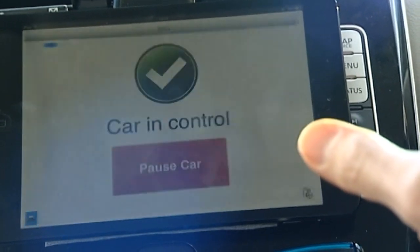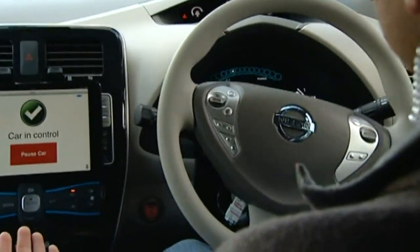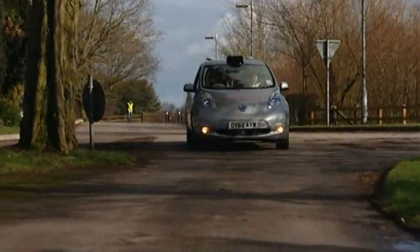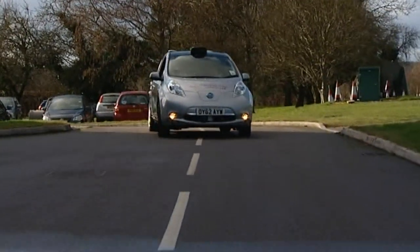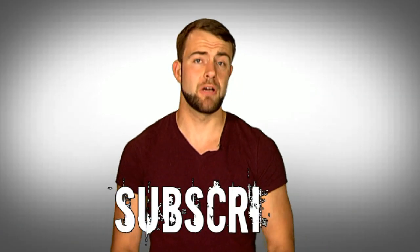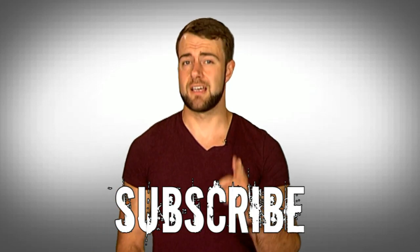And along with the 100 self-driving cars Volvo is planning on introducing to parts of Gothenburg, Sweden in the next couple of years, and promises from Nissan of an autonomous car by 2020, the age of traffic jams, accidents and drink driving could be coming to an end. I love my car, I really do — but I also love these cars.